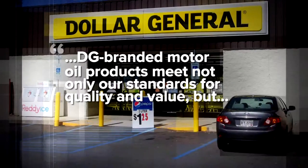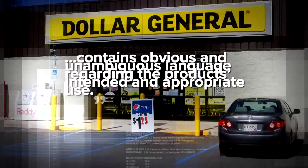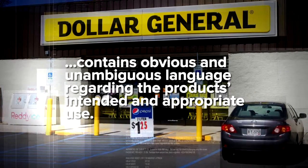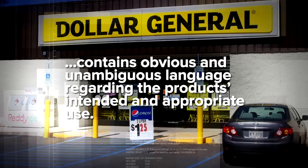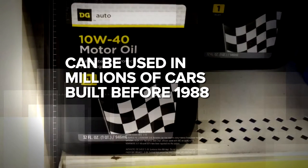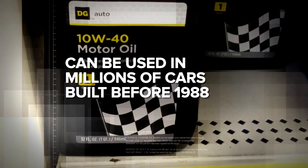As for Dollar General, it told us their products meet not only our standards for quality and value, but contain obvious and unambiguous language regarding the product's intended and appropriate use. The company also takes issue with that term 'obsolete,' saying these oils can be used in the millions of cars on the road built before 1988. Gio Benitez, ABC News, New York.